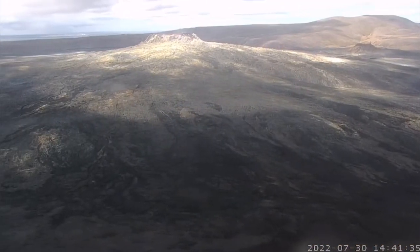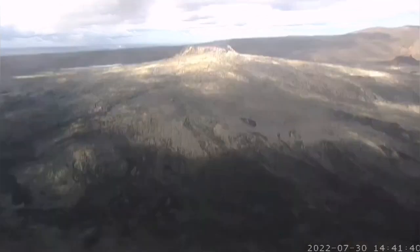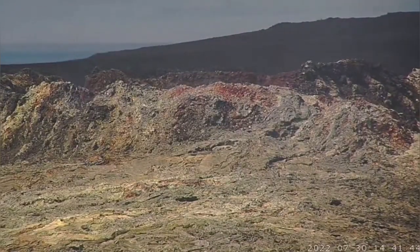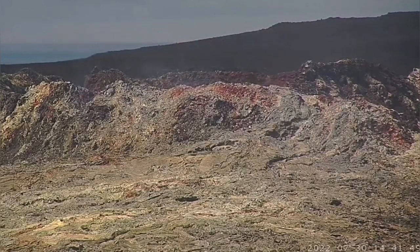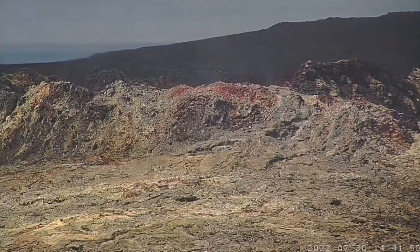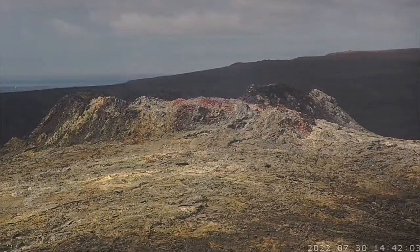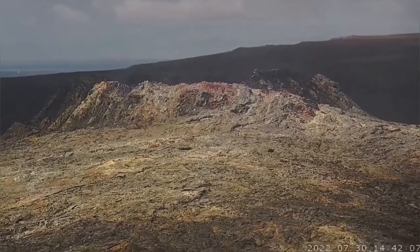Let me zoom in on that and have a good look to see what is going on. Yes, as you can see there is some smoke and some heat rising. Let me look a little bit further back — probably that's the best view. This way we can see what's going on in the bigger picture. That's better.